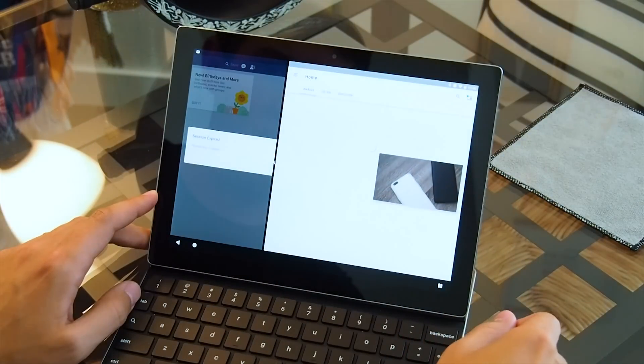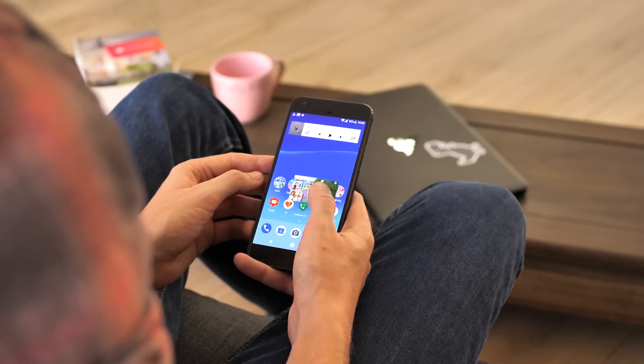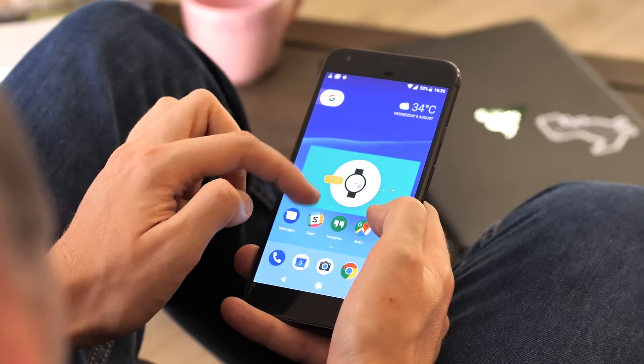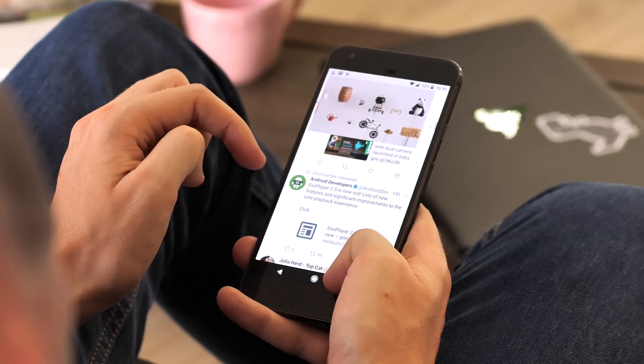Basically, this lets you start a video from within one app, then hit the home key to shrink it down to a smaller floating window with its own playback controls. You can resize and move it around the screen in the foreground while opening and using other apps as normal in the background. And yes, if you're really adventurous, you can even use multi-window at the same time as Picture-in-Picture.